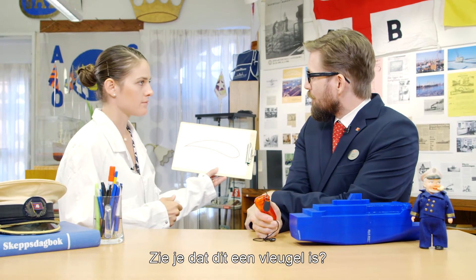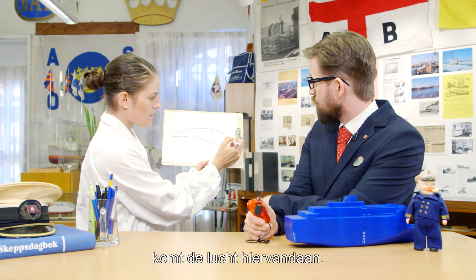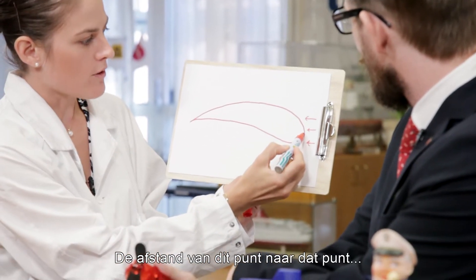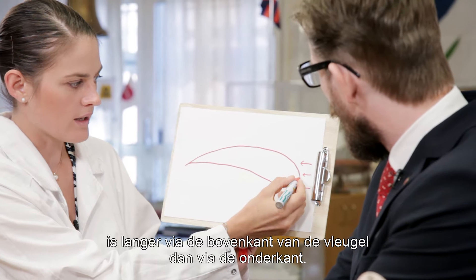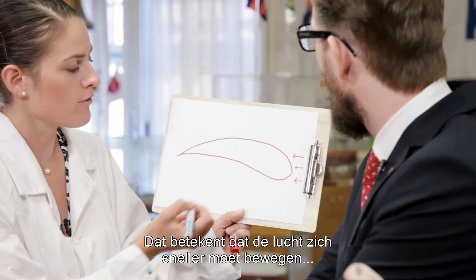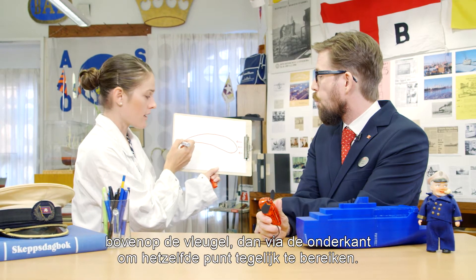Let me show you. You see, this is a wing. And when the airplane moves through the air, the air is coming from here. The distance from this point to this point is longer on the top of the wing than from here to here.